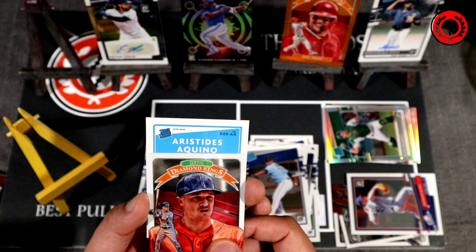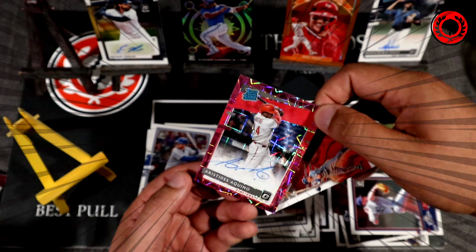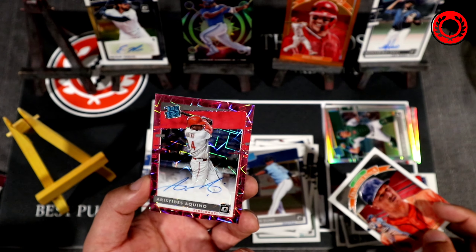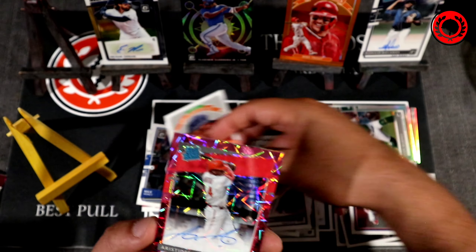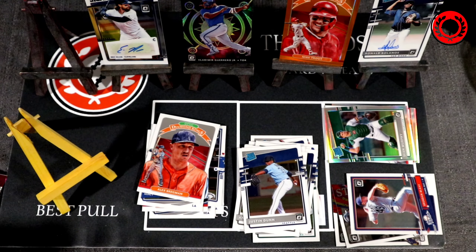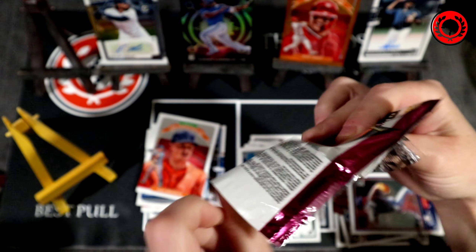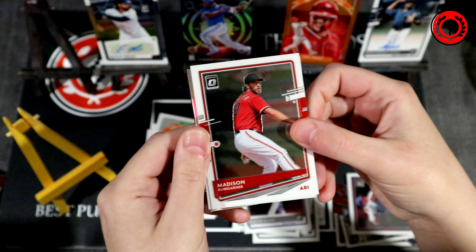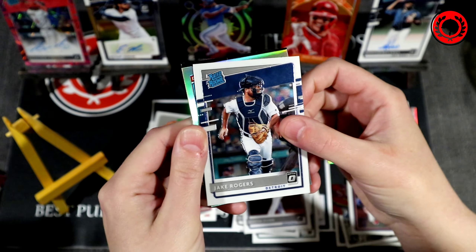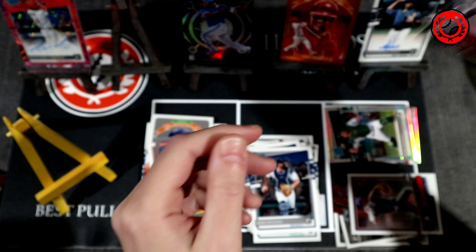We have a hot box — and it's the autograph one, because I see an autograph in mine. Justin Upton starts us off with the rated rookie. Brendan McKay, Alex Bregman Diamond Kings, and then a prism autograph — hoping it's not Albert Almora... it's not! Aristides Aquino! That's the one you want. It's a pink prism rookie autograph, on-card. That's going on the board. Very happy we got the autograph hot box — that was what I was hoping for.